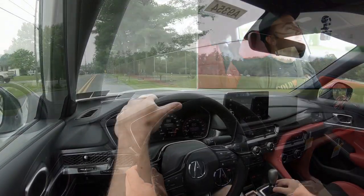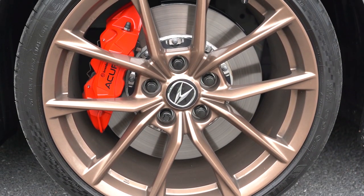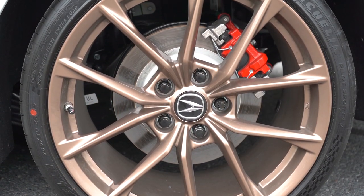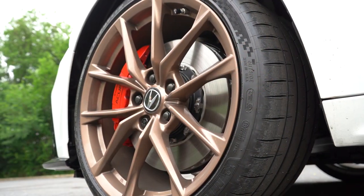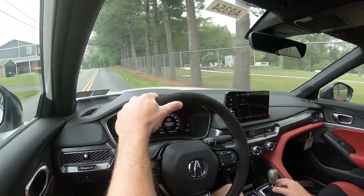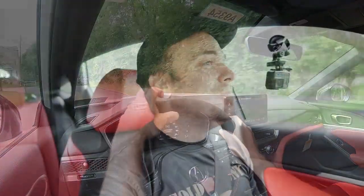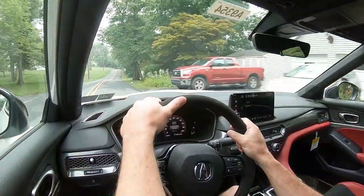Along with acceleration, braking is equally important. Up front you'll find 13.8-inch ventilated front discs; in the back, 12-inch solid rear discs with four-piston front calipers. The 60-to-zero stopping distance comes in at 107 feet, which is incredible. Typically with sedans you find that in the 120s or even 130s, but 107 feet is sports sedan good — if not race car good. Braking is definitely on the firmer side of things, which I'm a big fan of.